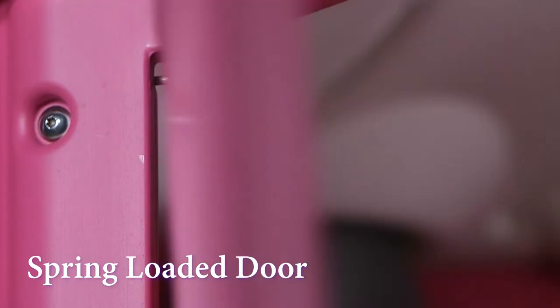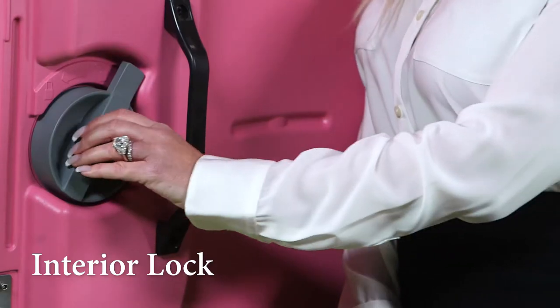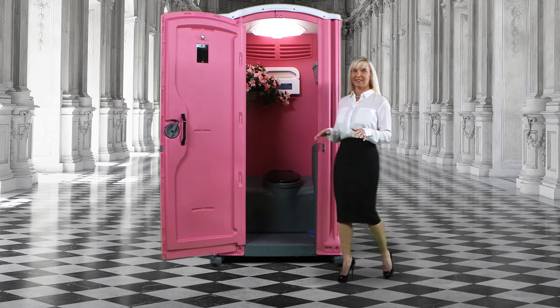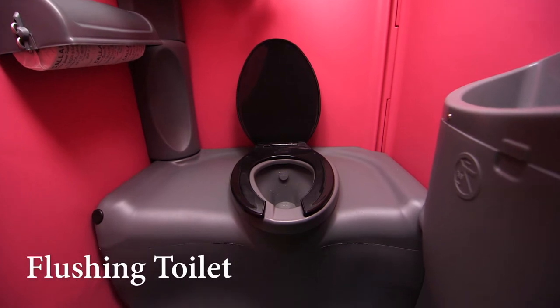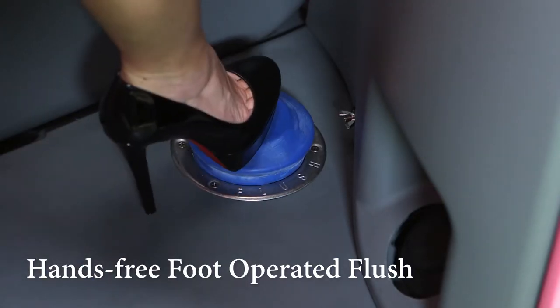You enter the Pink Ribbon Restroom utilizing the self-closing spring-loaded door. The interior locking system will trigger the exterior occupancy sign. This portable toilet is anything but standard, with many upgrades included inside the very spacious interior.